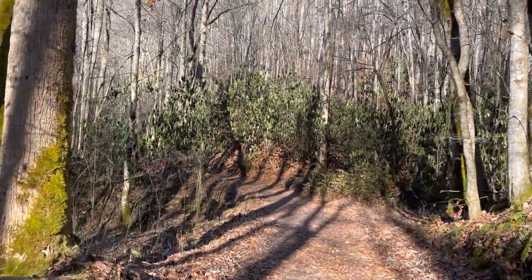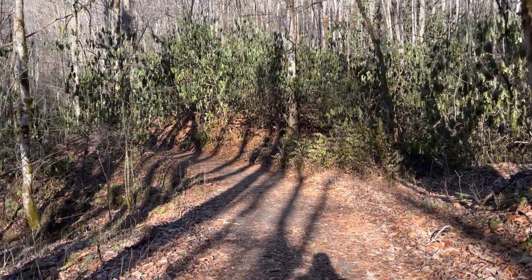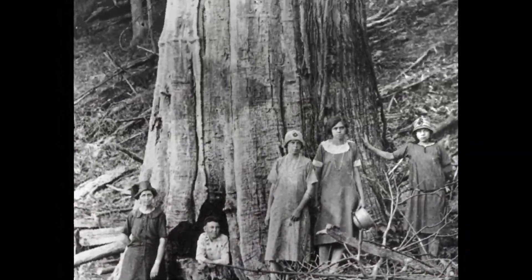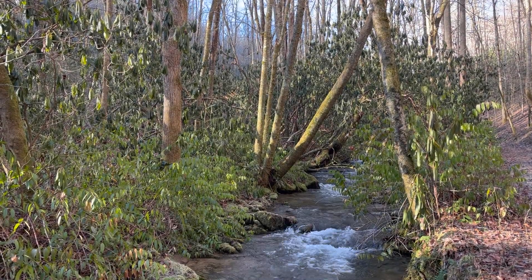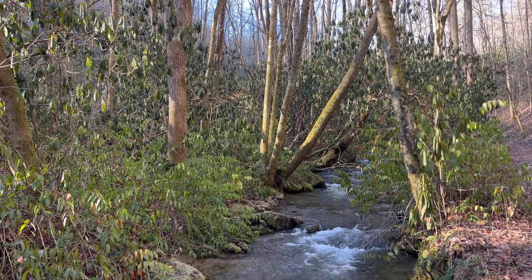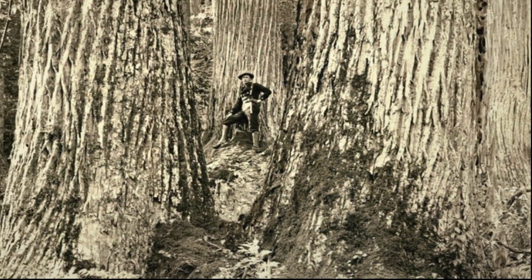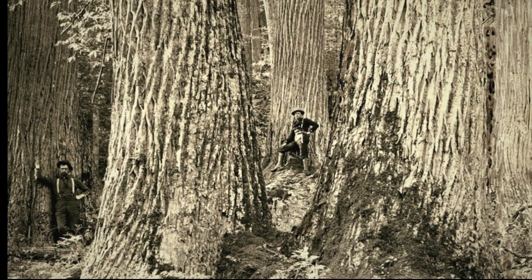The cherished chestnut trees would frequently reach 100 feet in height and an incredible 10 feet in diameter. Not only were these trees renowned for their stature, but they also played a critical role in American culture at the time. Chestnut wood itself was rot resistant, straight grained, and suitable for furniture, fencing, and building materials.